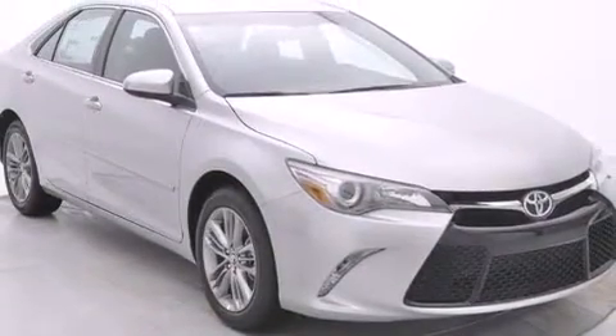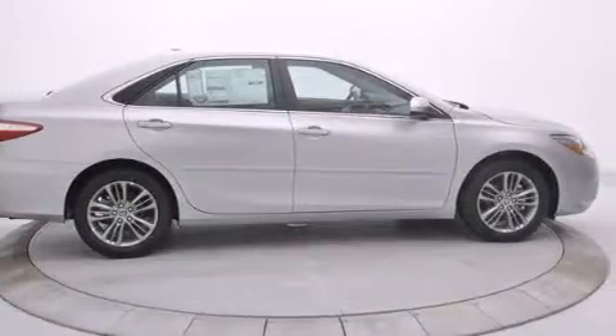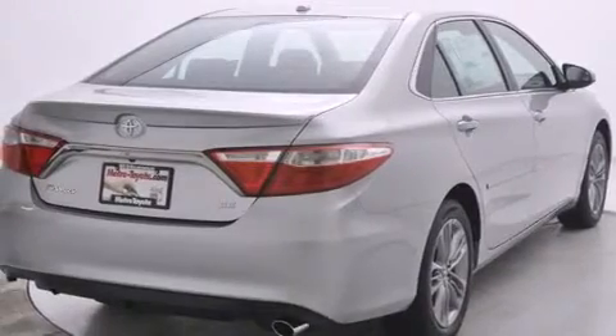Features include Bluetooth mobile device connectivity, the Toyota Entune infotainment system, a low tire pressure indicator, traction control and stability control systems, and side curtain airbags.